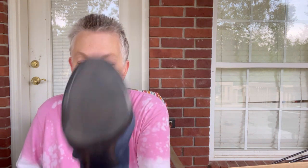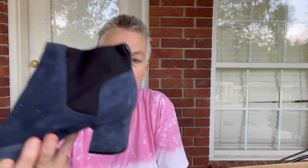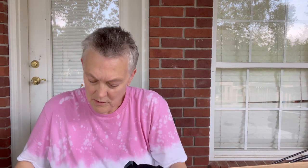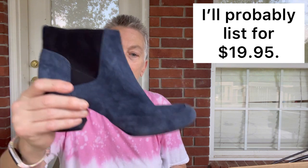This is a pair of Naturalizer ankle boots. I knew that from the logo on the bottom. They're cute and blue. There's a little indentation, but they look like they're in really good shape on the inside too. Leather upper, size seven and a half. Yeah, those are cute. Those will be great for this fall and winter. I love that blue color.